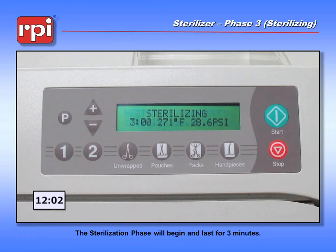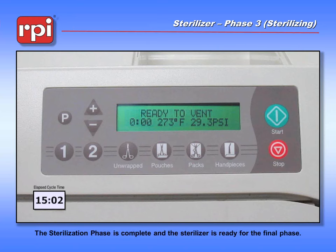We've completed the three minutes of sterilization exposure. The machine continued along at somewhere between 271 and 273 degrees and 29 PSI — a perfectly exposed sterilization cycle for an unwrapped pack. We're now going to move on to the next step: venting the steam from the chamber.